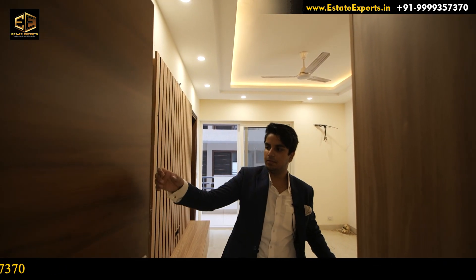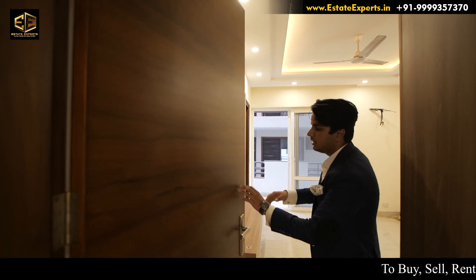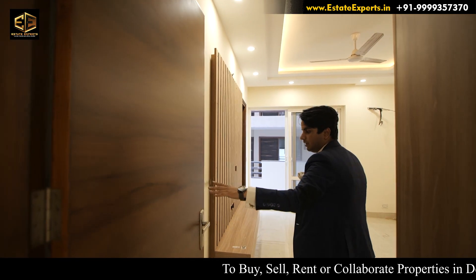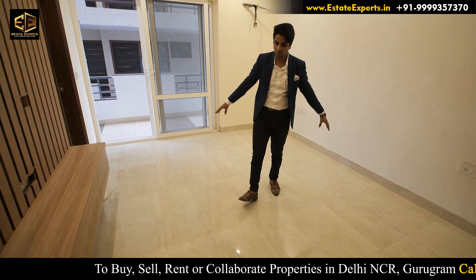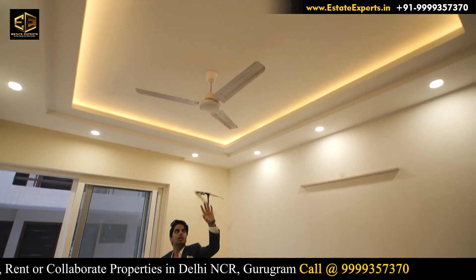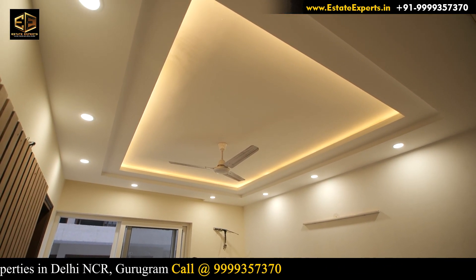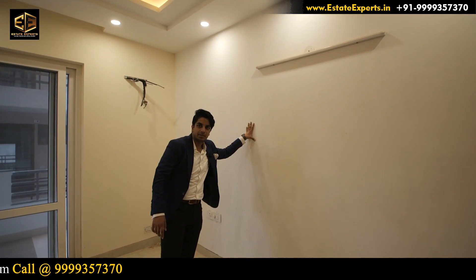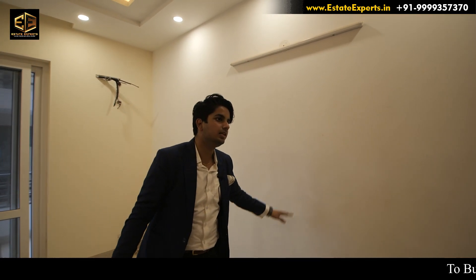Talking about the door quality, it is very good — it is a thick door and you can see the texture clearly. It looks great. Talking about the flooring, the tiles match well with the whole room. On the ceiling, we have LED lights and a fan from Orient company. The paint is the final coating — when you purchase, you will get the final finish.